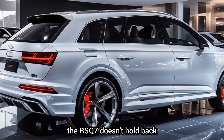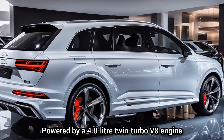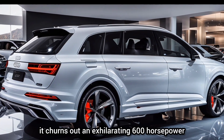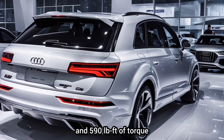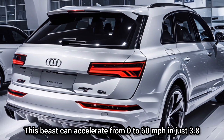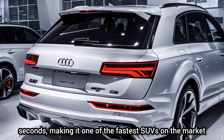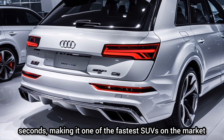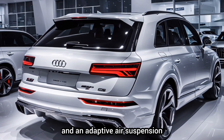Under the hood, the RS Q7 doesn't hold back. Powered by a 4.0-liter twin-turbo V8 engine, it churns out an exhilarating 600 horsepower and 590 pound-feet of torque. This beast can accelerate from 0 to 60 miles per hour in just 3.8 seconds, making it one of the fastest SUVs on the market.